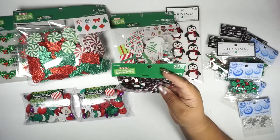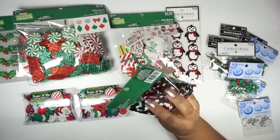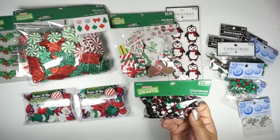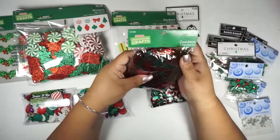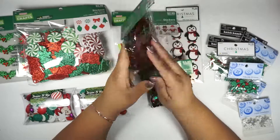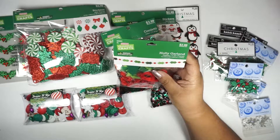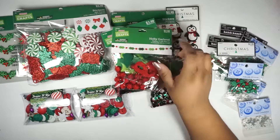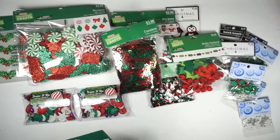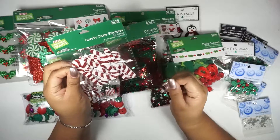I got this confetti — it looks like plastic, really shiny, and it can go a long way. Then I got another confetti pack that has trees and 'Merry Christmas' on it. I also got this garland — I'm just going to separate a few items to put in each box. And I got candy cane stickers, 24 pieces in a pack.